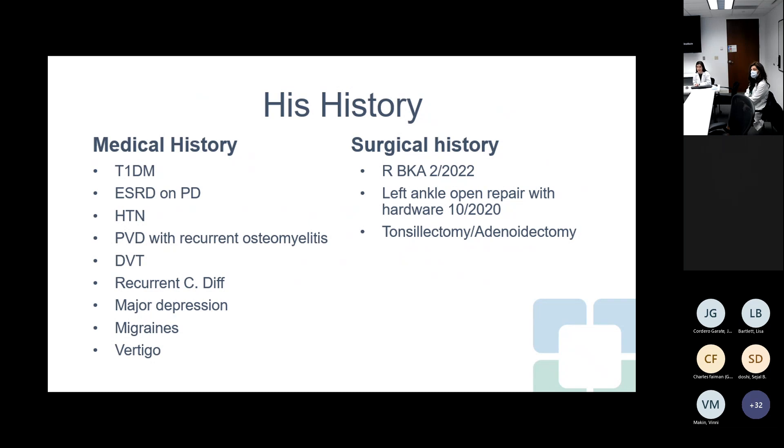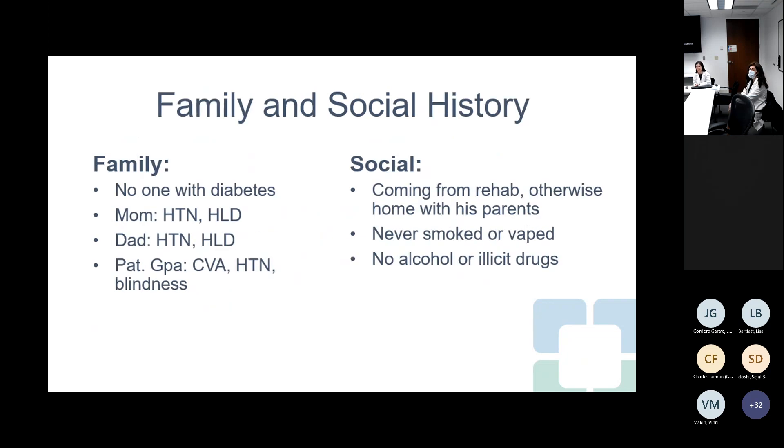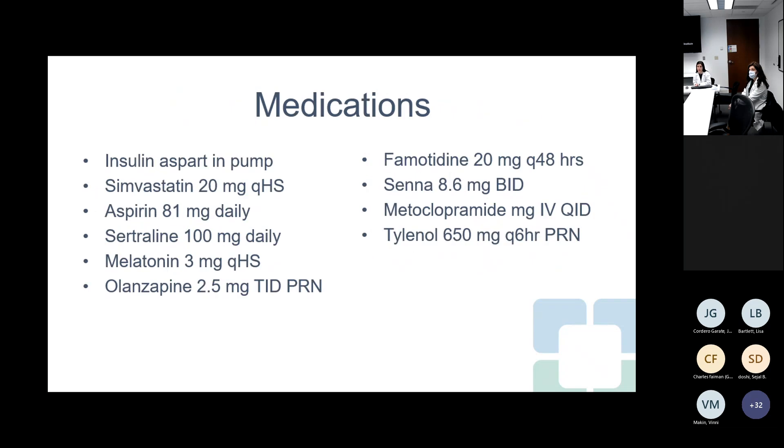In addition to his right below-knee amputation, he fractured his left ankle with open repair and hardware placed a year and a half ago, and had a tonsillectomy and adenoidectomy. No one else in his family has diabetes; both parents have hypertension and hyperlipidemia. He was living at home with his parents, is not married, does not have children, and is not employed. He has never smoked and does not use alcohol or illicit drugs.